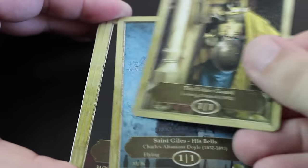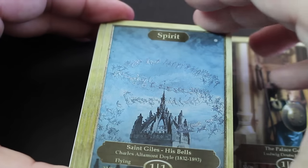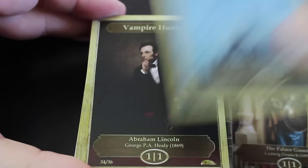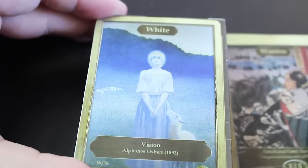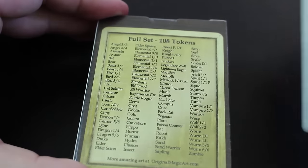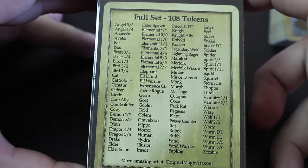Shelley, soldier, soldier, spirit with flying — beautiful piece of artwork there, really really nice. Vampire hunter, warrior, white. And then we've got a full set here of 108 tokens. Get this open and see what's in there. Box was just packed.